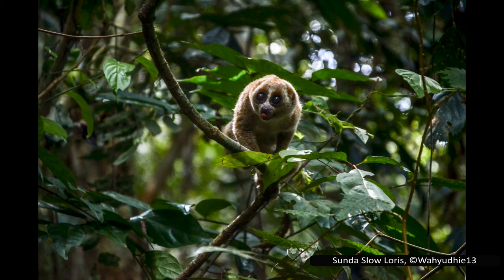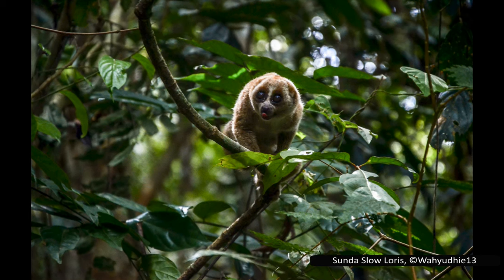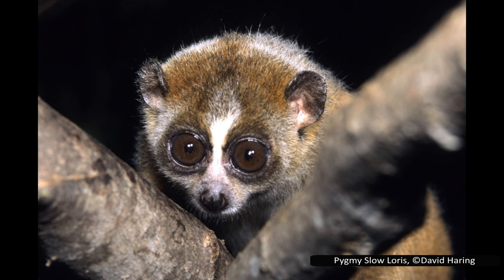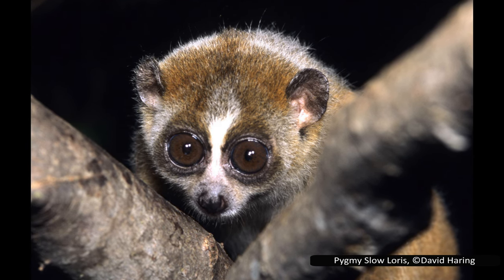Today we are going to look at the lorises. These fascinating primates are small nocturnal mammals that live in the tropical forests of Southeast Asia, but many of them are unfortunately highly endangered due to deforestation, the pet trade, and their use in traditional medicines. There is a document in the description with notable research papers used for this video, along with details of image sources.